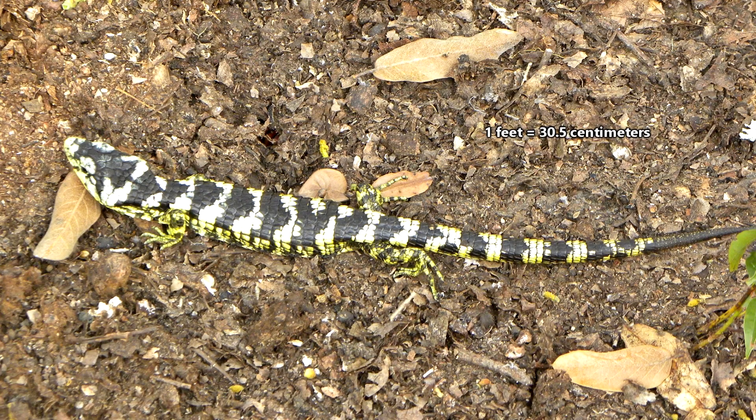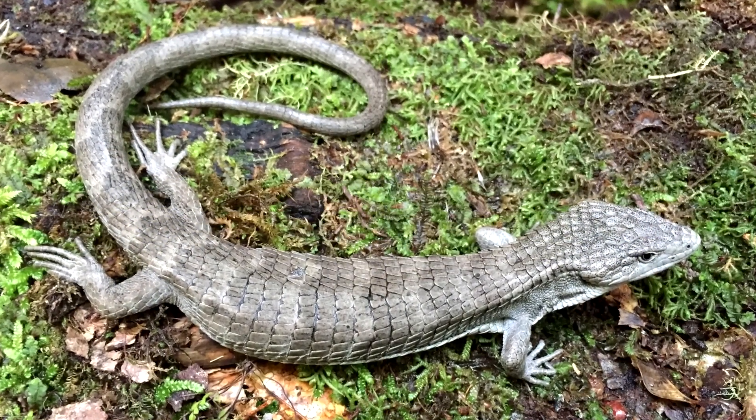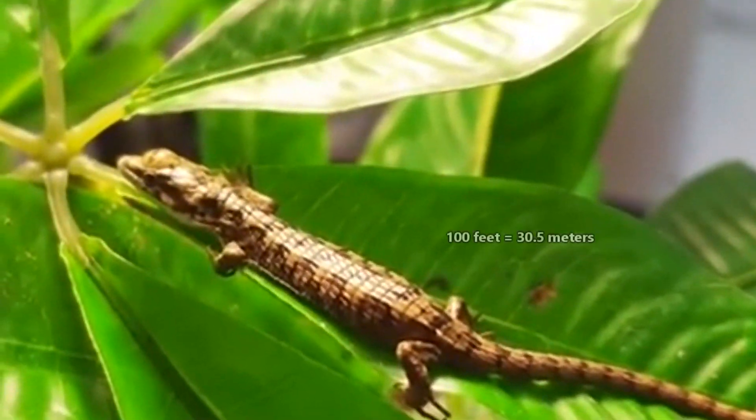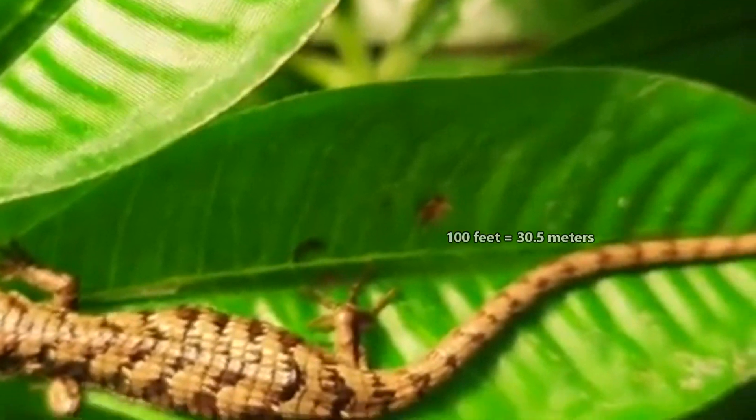These lizards average just under a foot in length from nose to tail tip, and their tails are prehensile. A prehensile tail helps a lot while these lizards scale trees more than 100 feet above the ground.